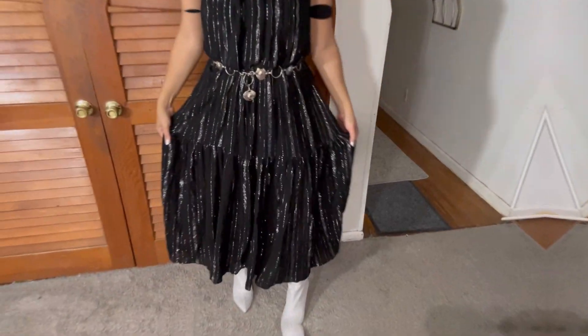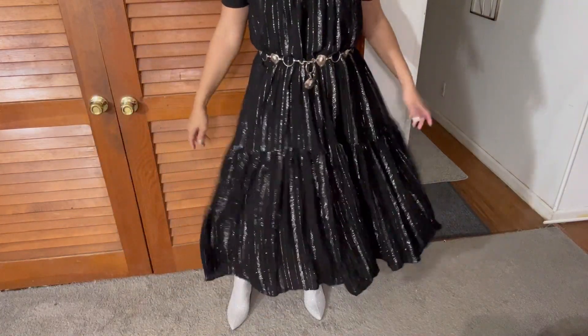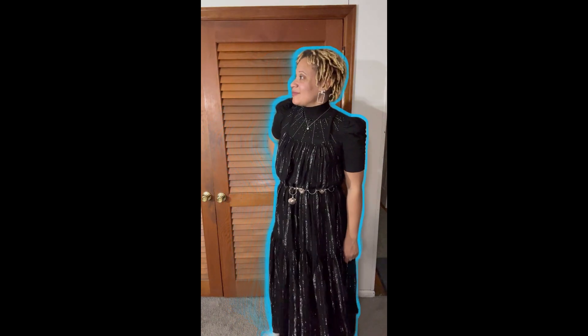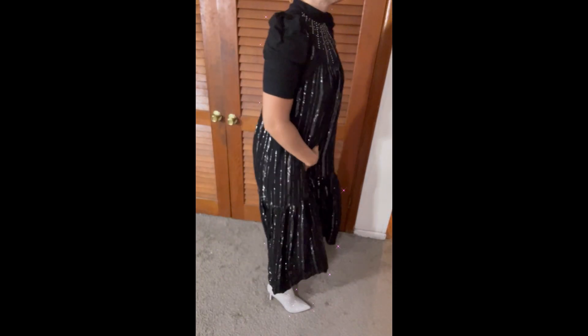This dress was thrifted new with tags from Salvation Army — it's Zara. My Salvation Army always has Zara new-with-tags items, and I love it. The top is from Burlington; the brand is Love Scarlet. It's a blinged-out little sweater turtleneck — you can fold it down to make it look like a mock turtleneck. I wore it with those boots I got from Ross. The dress has a silver shine and the top has little bling on it — I love the bling, especially for New Year's.